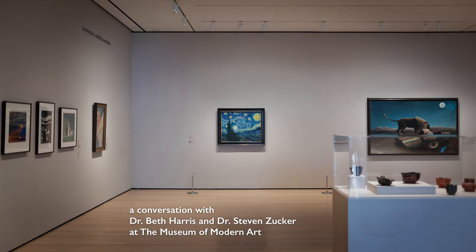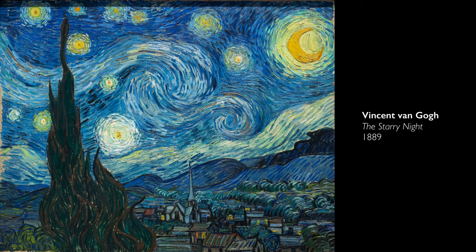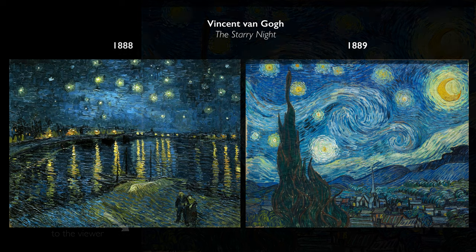We're on the fifth floor of the Museum of Modern Art looking at probably their most famous painting, Vincent van Gogh's Starry Night. This is something that van Gogh had been interested in before he painted this particular painting. He did another version of a night sky, which is very different.